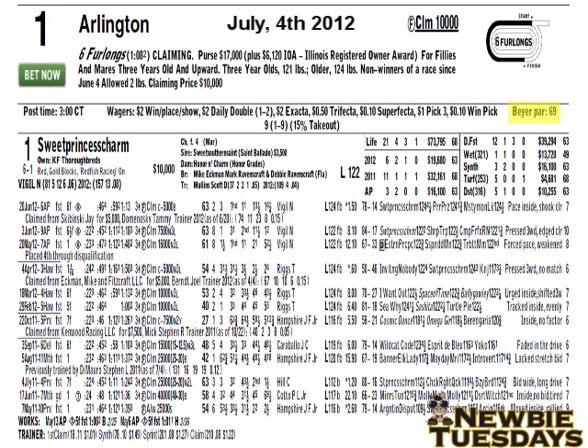To the right of that, you'll see the Beyer par. Beyers are speed figures that are calculated for every horse in every race. The par is the average winning Beyer speed figure for this class at Arlington Park. As you can see, that number is 69. We'll talk more about Beyer speed figures in just a bit.